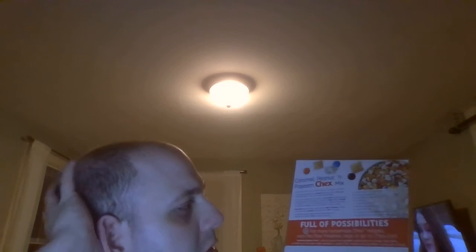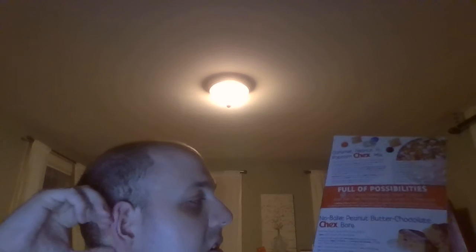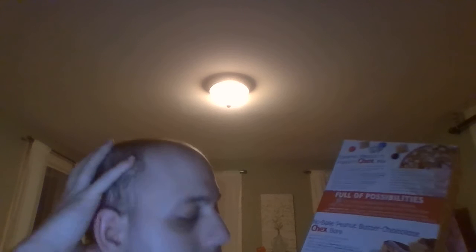There's a caramel peanut and popcorn Chex Mix recipe that requires four cups of Honey Nut Chex cereal, and no-bake peanut butter chocolate Chex bars using six cups of Honey Nut Chex. There are all different types of Chex flavors out there, so I'm sure you'll find the right Chex flavor for you. Honey Nut Chex is a pretty good one — I've had it before and it's really delicious. If you haven't tried it yet, now would be the perfect time. You're not going to regret it.